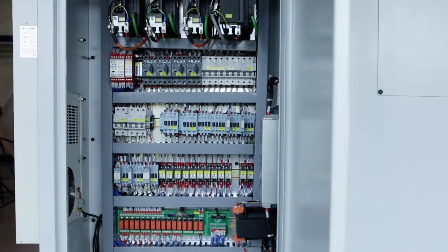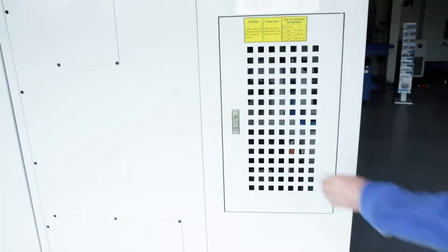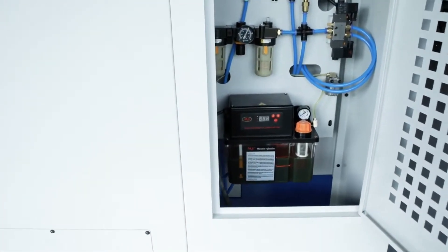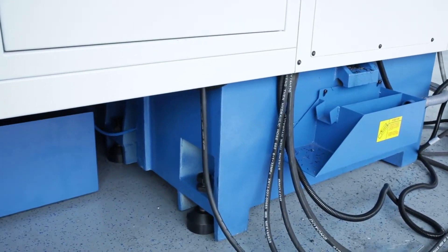The electronics in the control cabinet remain cool and clean due to the integrated air conditioning unit. The automatic central lubrication automatically supplies all lubrication points. An oil separator prevents contamination of the coolant.